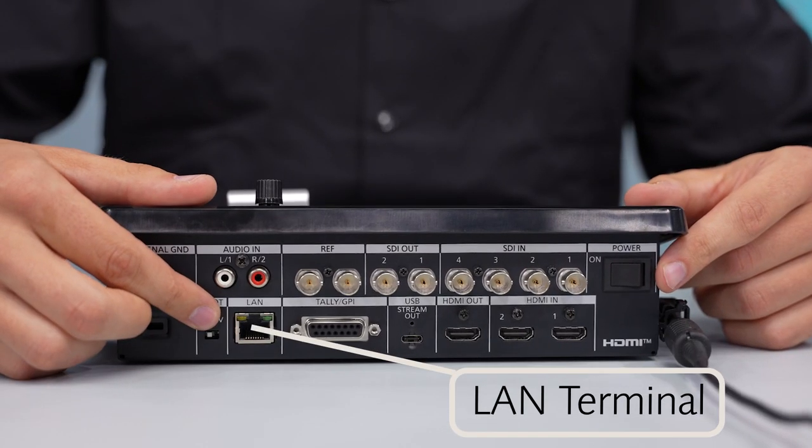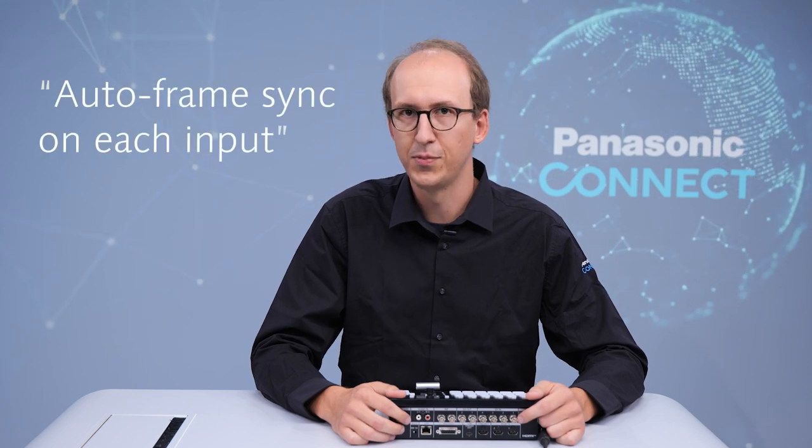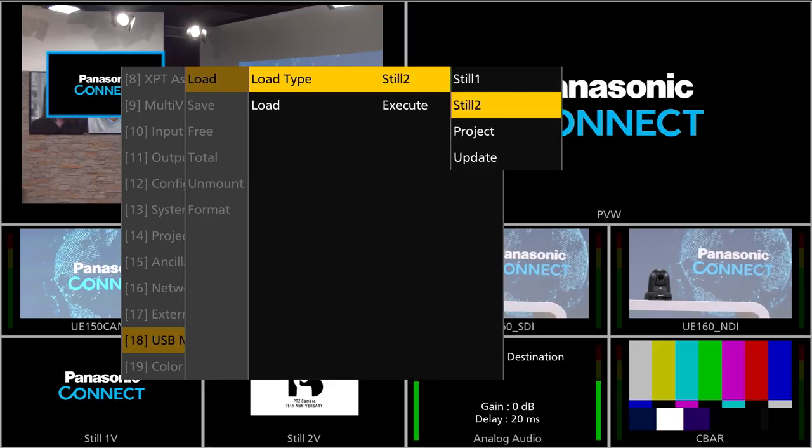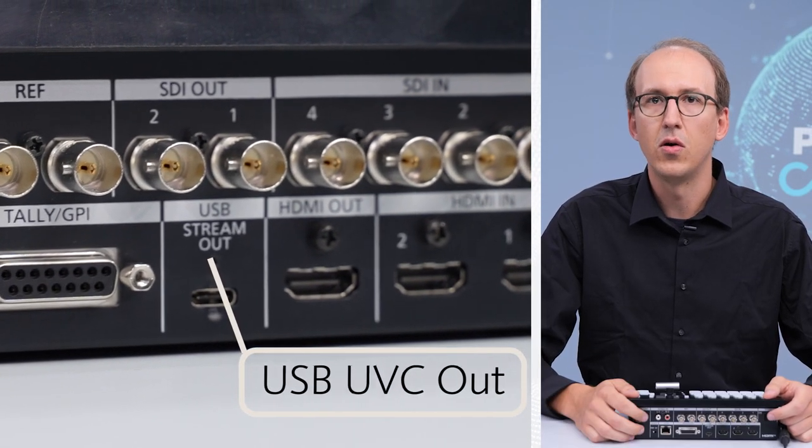It also features autoframe sync on each signal input for if the signal comes in out of sync for whatever reason. The stills can be used as internal sources too. Also note the USB-C terminal which allows connecting the switcher to a computer running Teams or Zoom, thanks to USB video class support.